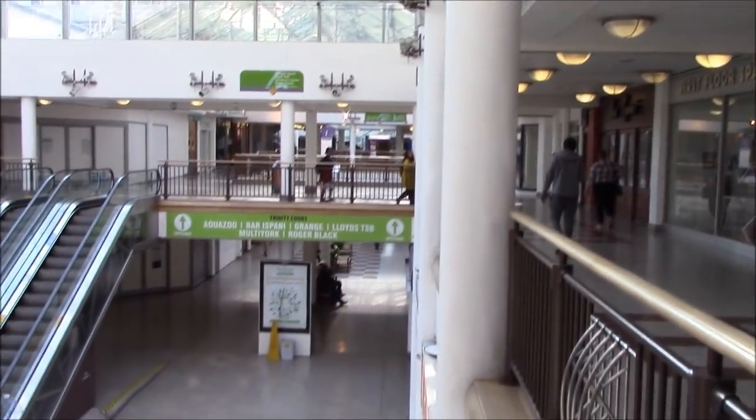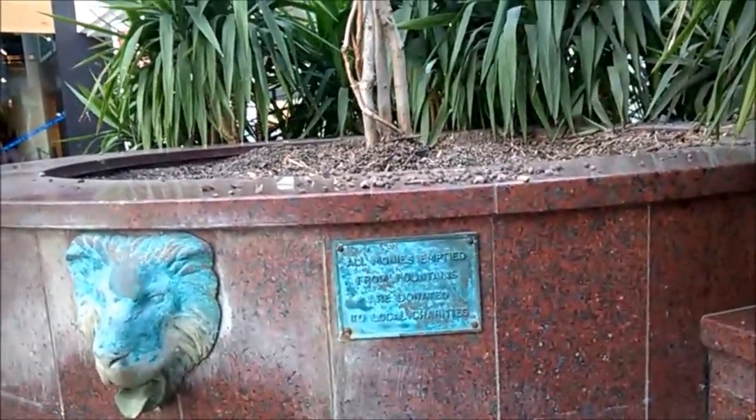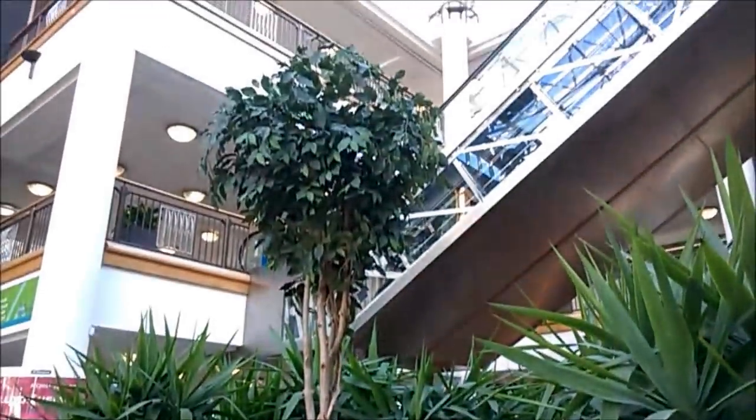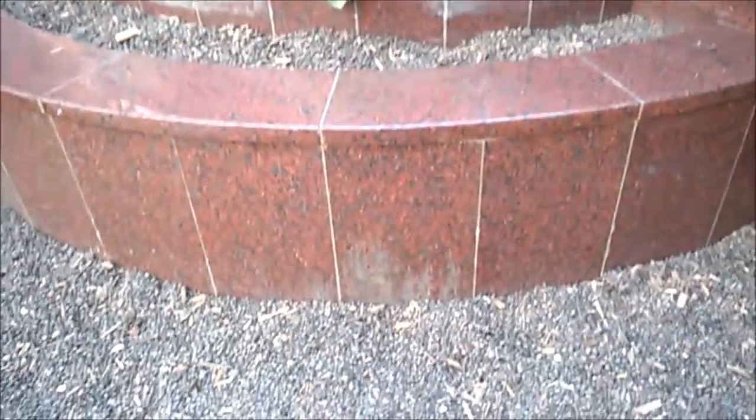Now, if you watch Dan Bell or Retail Archaeology, you'll know that this is quite a feature of what they're doing to shopping centres — and that's turning water fountains into plant pots. They've really ruined it. That looks like a gorgeous fountain back in its day, and they've ruined it by filling it in.